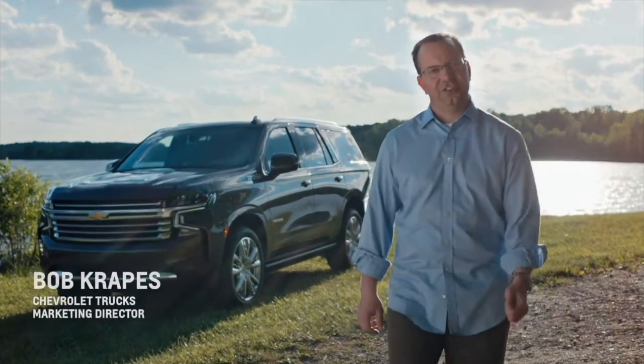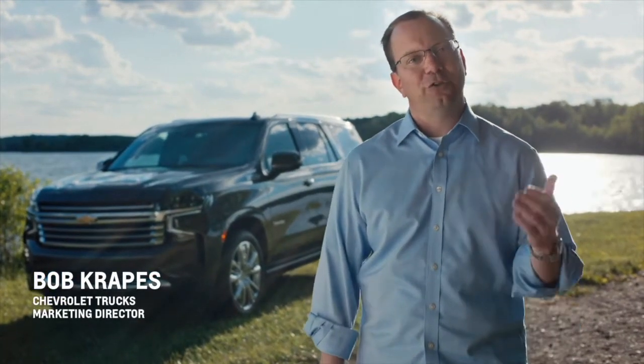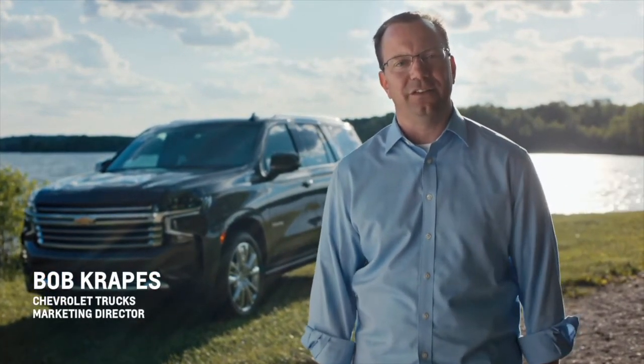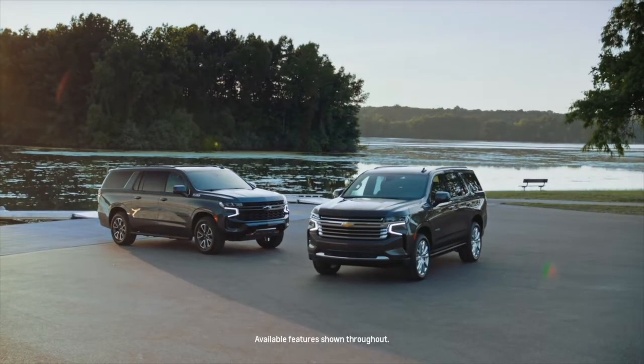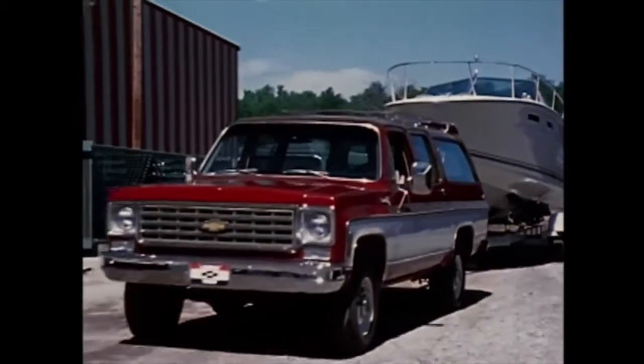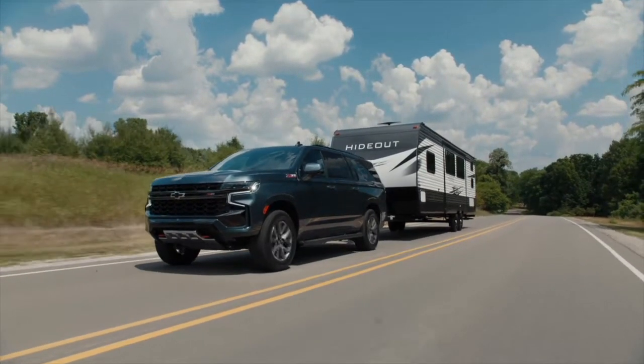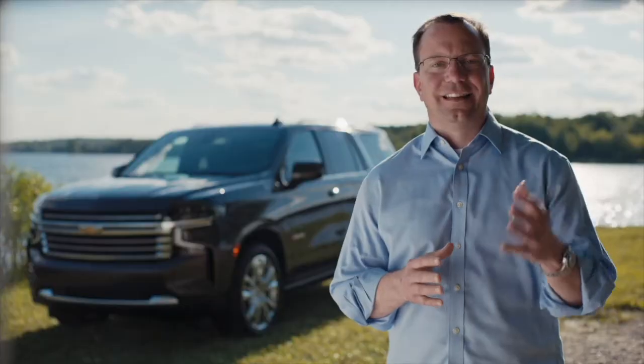Hello, I'm Bob Krapas, Chevy Trucks Marketing Director, and I'm here to share a few highlights about two Chevrolet iconic nameplates, the all-new Tahoe and Suburban. The Suburban is the longest-running nameplate in automotive history, and both Tahoe and Suburban have fiercely loyal fans who count on their size and strength to transport their most important people and cargo.